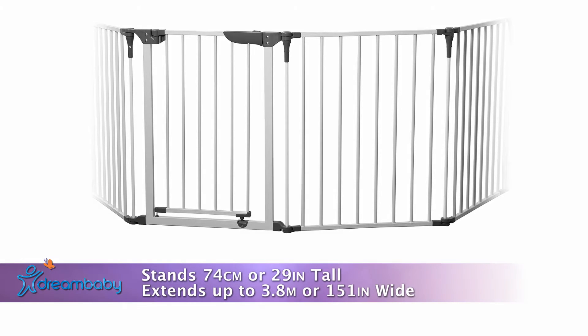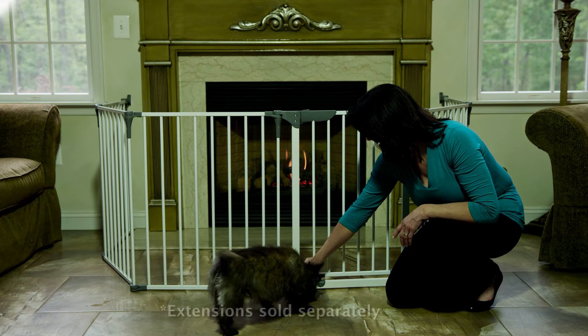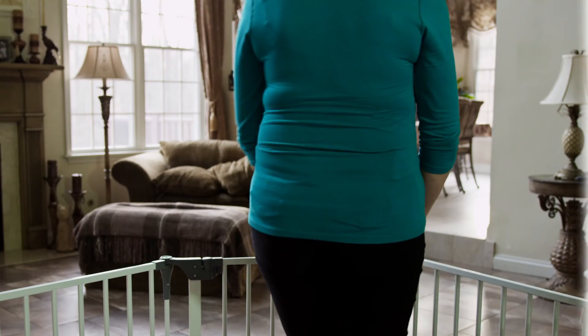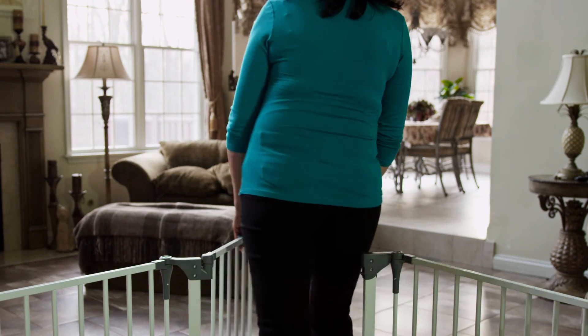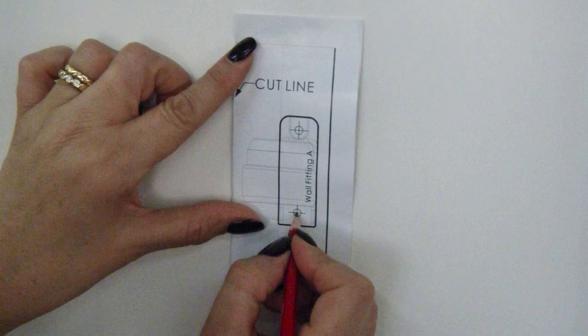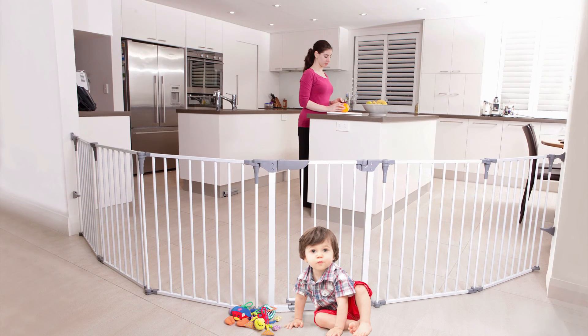The Royale Converta is 74 centimeters or 29 inches tall and extends up to 3.8 meters or 151 inches. For larger areas, extensions are also available separately. The Royale Converta includes wall brackets to hardware mount into place — just another simple way from Dream Baby to help keep your home safer and put your mind at ease.